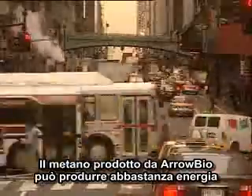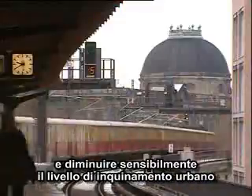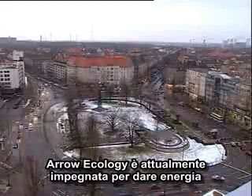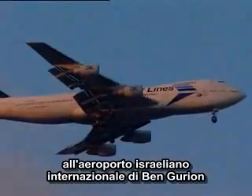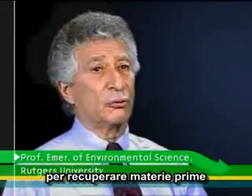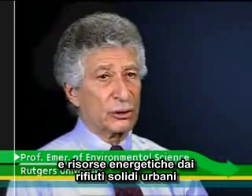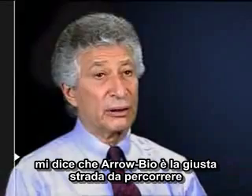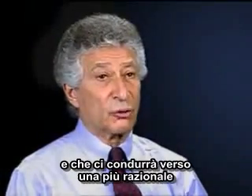The methane produced by Arrow Bio will provide enough energy to run any city's entire public transport system and significantly reduce urban pollution levels. Arrow Ecology is currently engaged in forming a mutual alliance to energize Israel's Ben-Gurion International Airport. Arrow Bio is by far the best system worldwide to recover materials and energy resources from municipal solid waste. My 40 years' experience in the field tell me that Arrow Bio is the way to go and will lead us into a more rational and more publicly acceptable solid waste future.